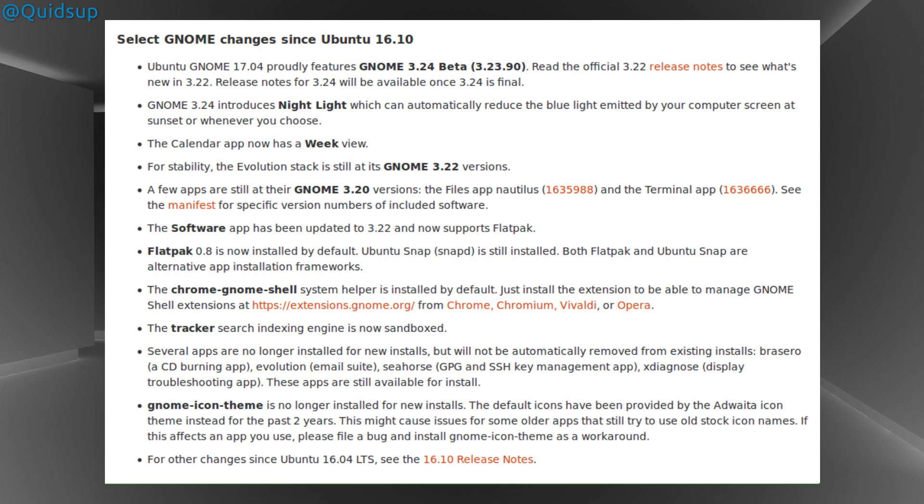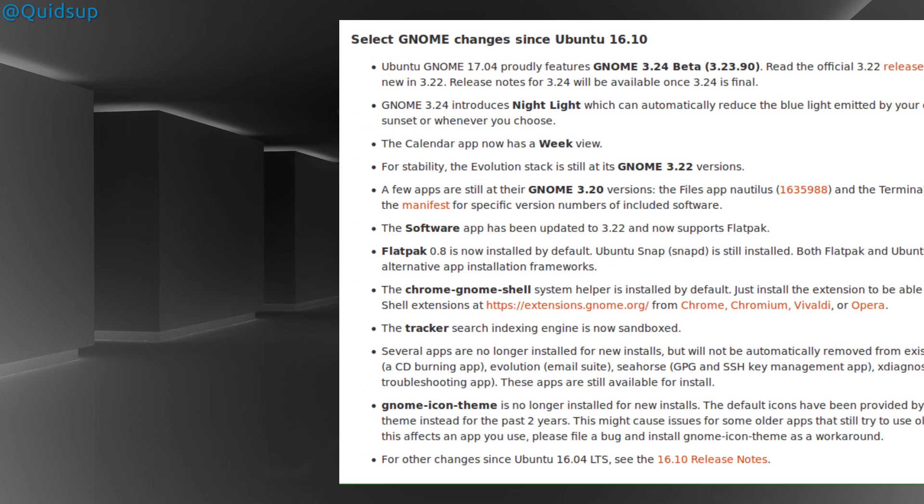Ubuntu GNOME proudly features the GNOME 3.24 beta. GNOME 3.24 introduces Night Light, which can automatically reduce the blue light emitted by your computer screen at sunset or whenever you choose. I can't say that's ever something I've thought of as a problem with computers.